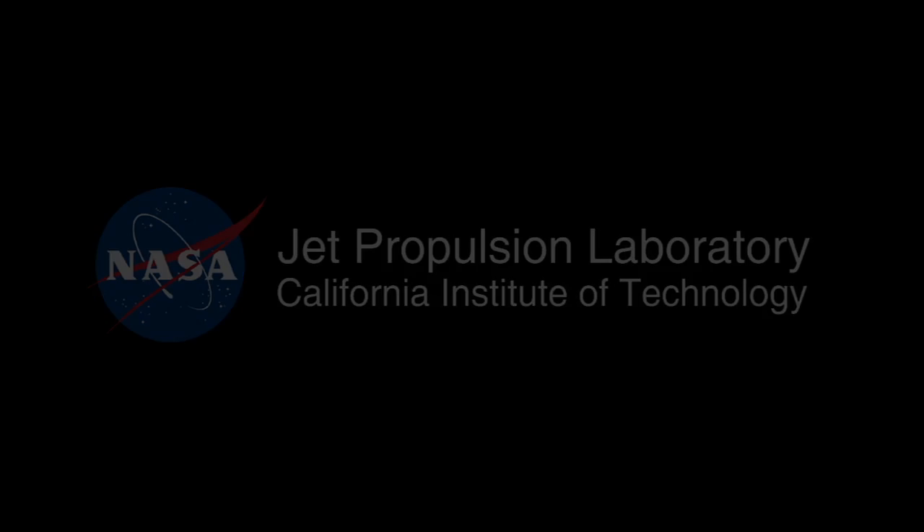This has been your Curiosity Rover Report. Check back soon for more updates. Thank you.